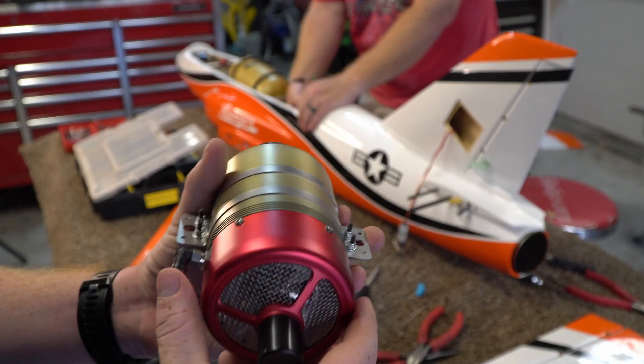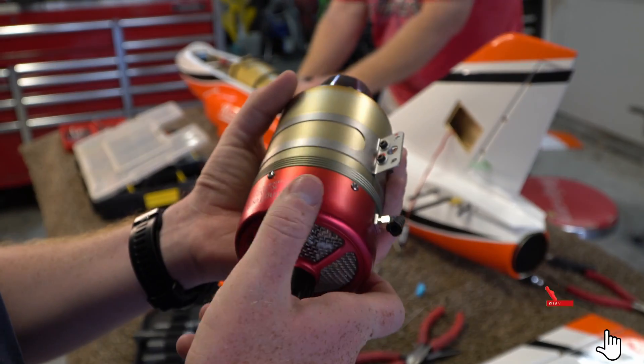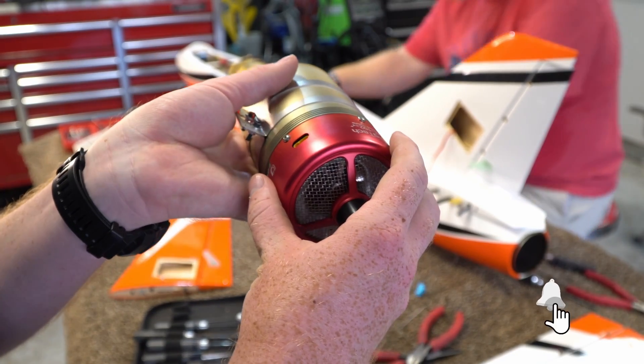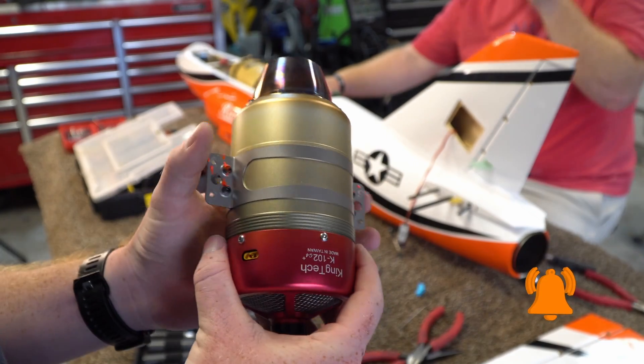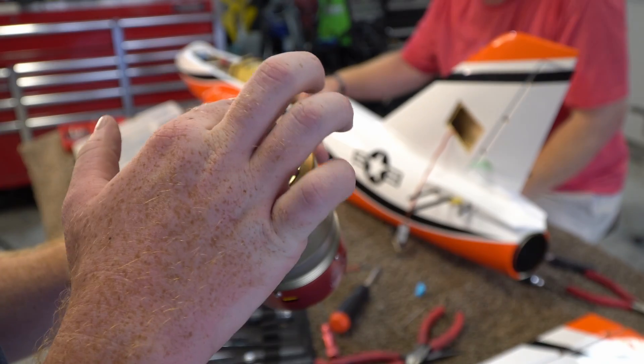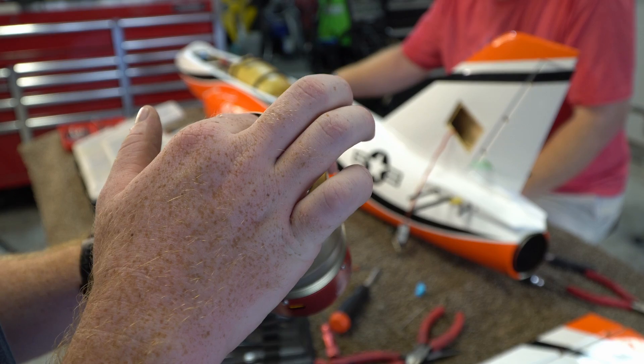We got the engine out. It all looks good — we don't see any damage on it, which is always the nice thing. That's probably the worst thing that could get damaged. Normally in a crash, you would actually send the engine back to King Tech, but you're going to see on a video how this airplane actually crashed. We don't believe there's any damage to the King Tech at all.